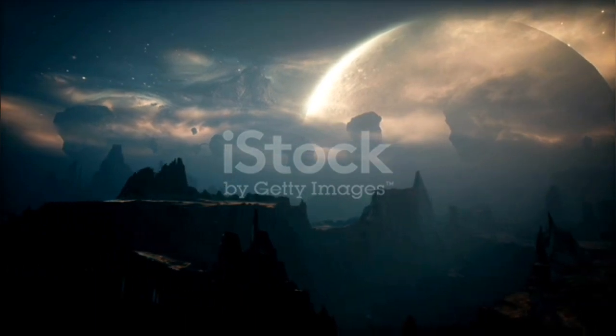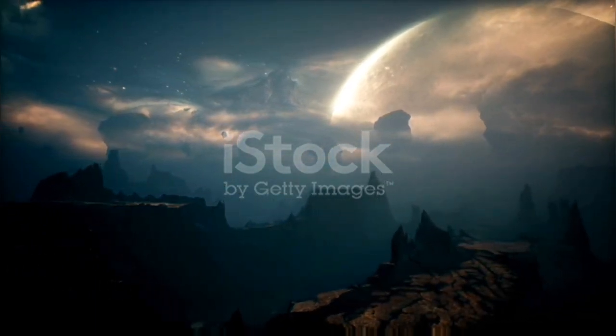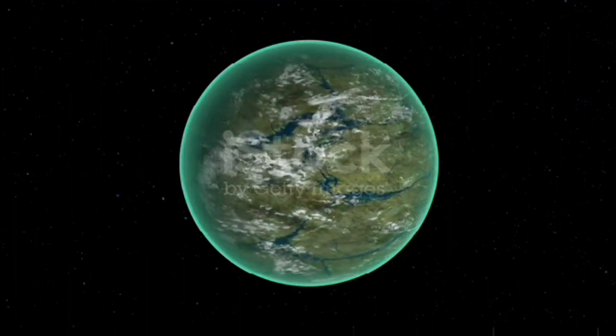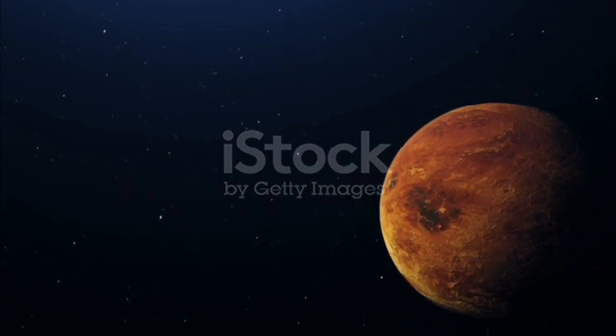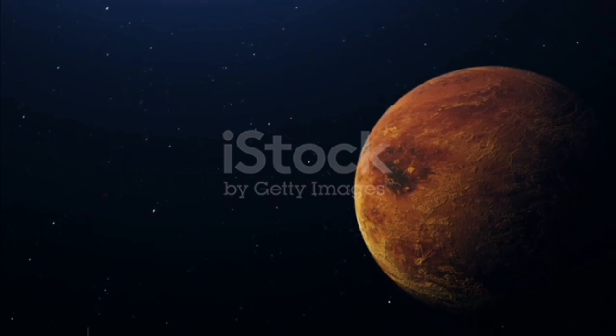TOI-700 d has an orbital period of 37.42 days. The planet receives about 86 percent of the Earth's sunlight, placing it firmly within the habitable zone of its host star.